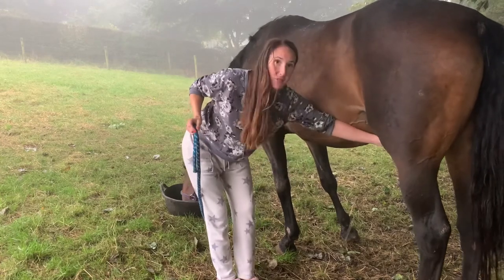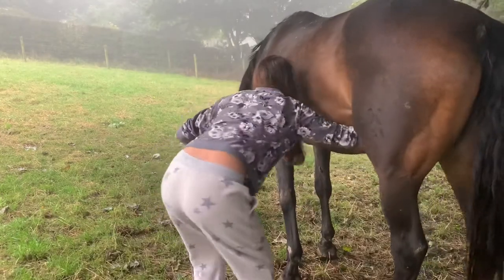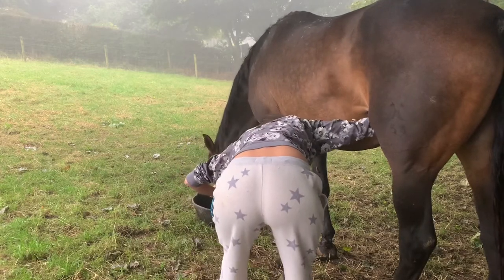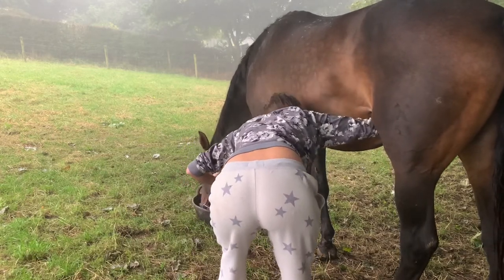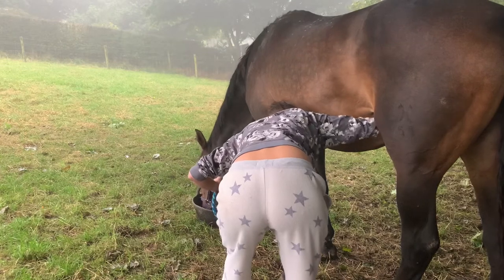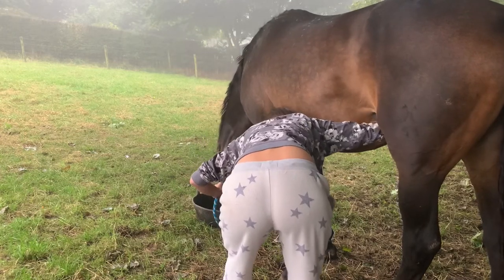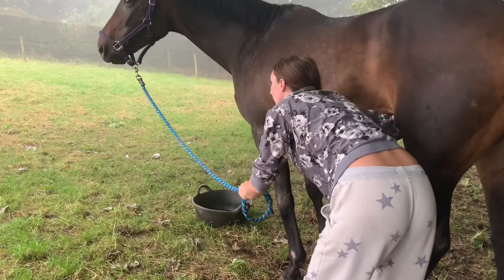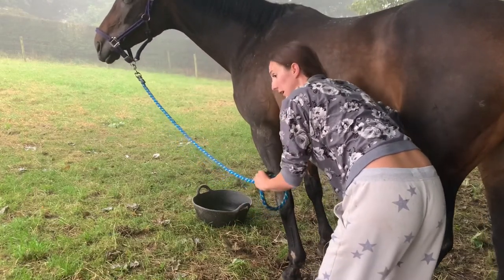I'm actually doing both teats from one side — for some reason she's more comfortable with me on this side. I'm just trying to release that as quickly as I can. So this is the first attempt at taking the foal to the field without mum.